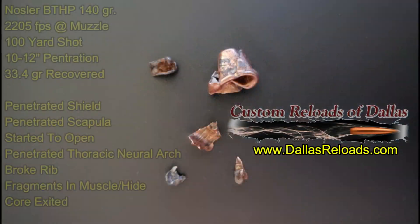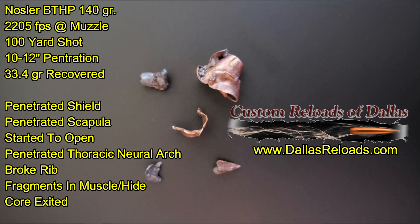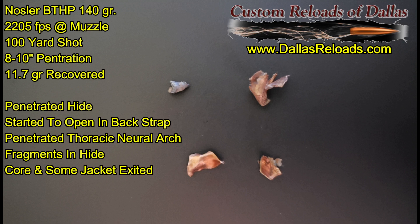With the shot going through the shoulder, only 33.4 grains of bullet were recovered, with 10 to 12 inches of penetration all the way through the animal. It penetrated the shield, the scapula, started to open, penetrated the thoracic vertebra — which would have crippled the animal — and then continued through, exiting out the other side and leaving some fragments behind. The second shot further back had less hog to go through, penetrating only 8 to 10 inches before exiting, leaving behind 11.7 grains of bullet.